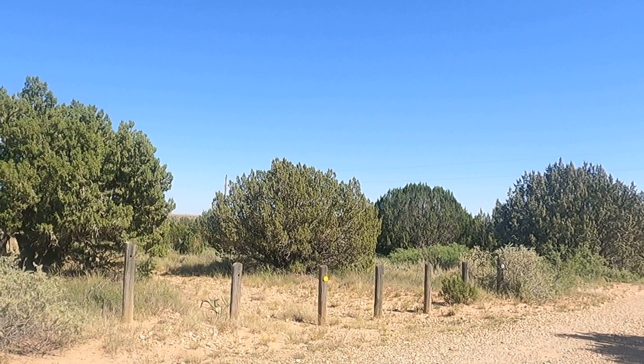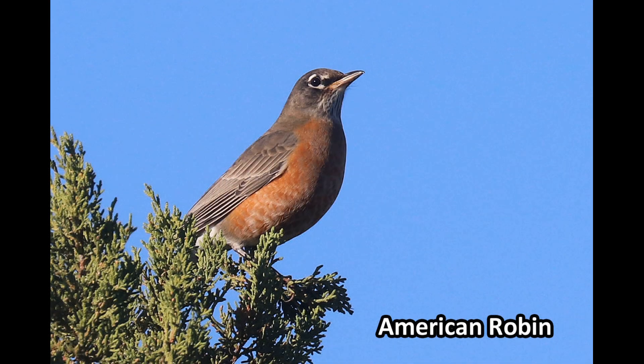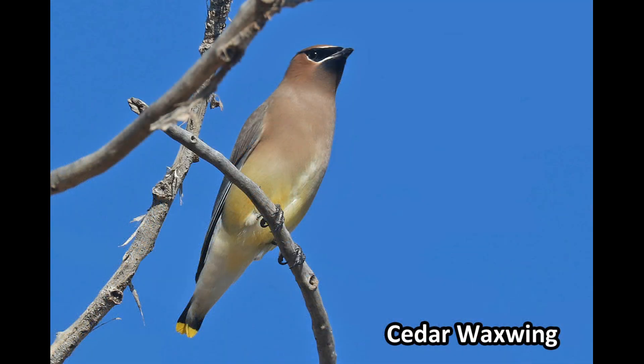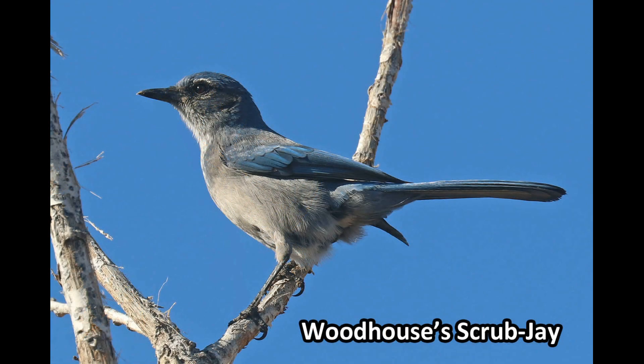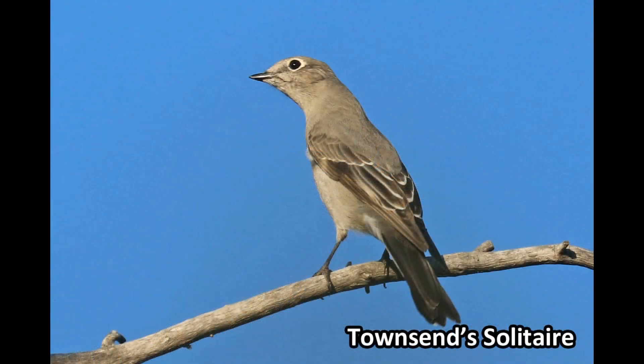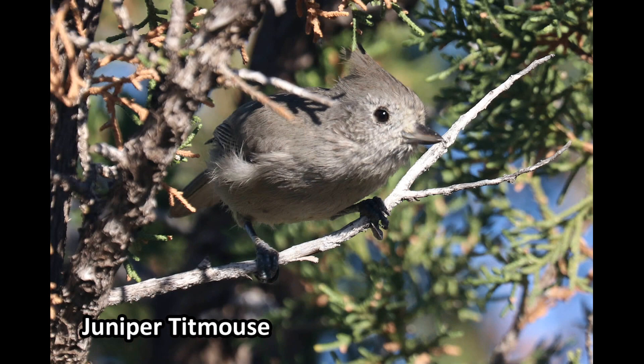Some species that we have found here include the American Robin, Cedar Waxwing, Woodhouse's Scrub Jay, Townsend's Solitaire, and this out-of-range Juniper Titmouse.